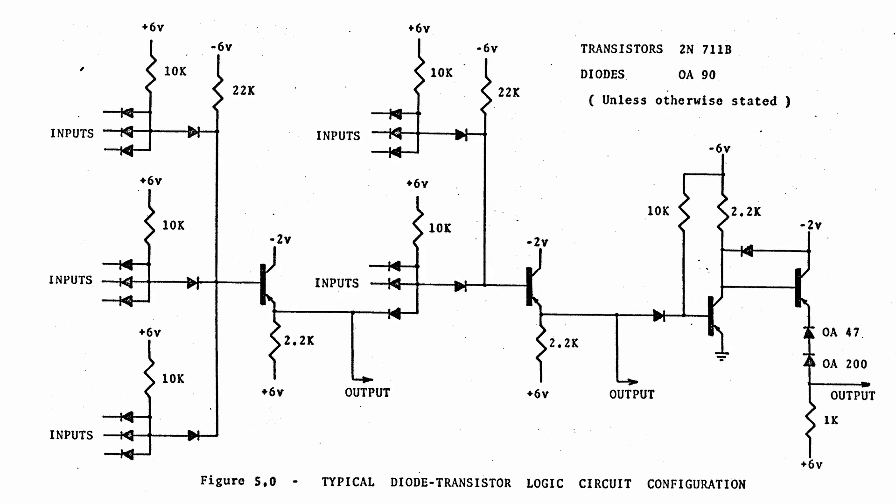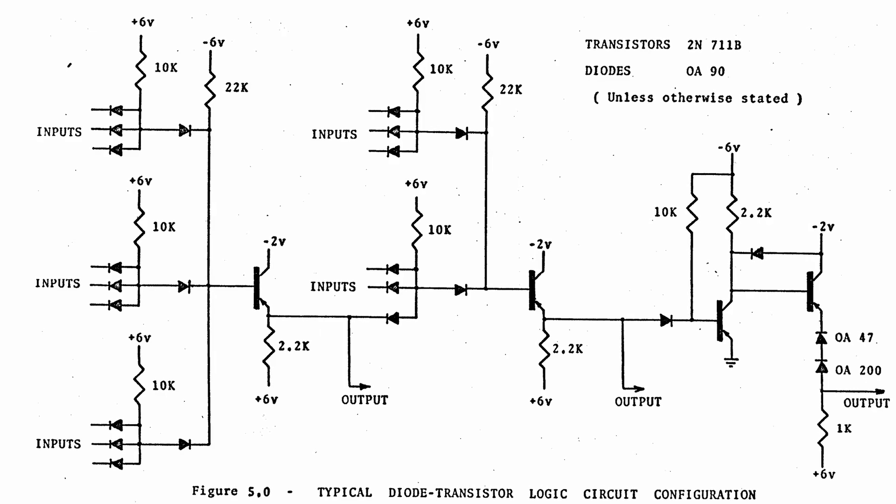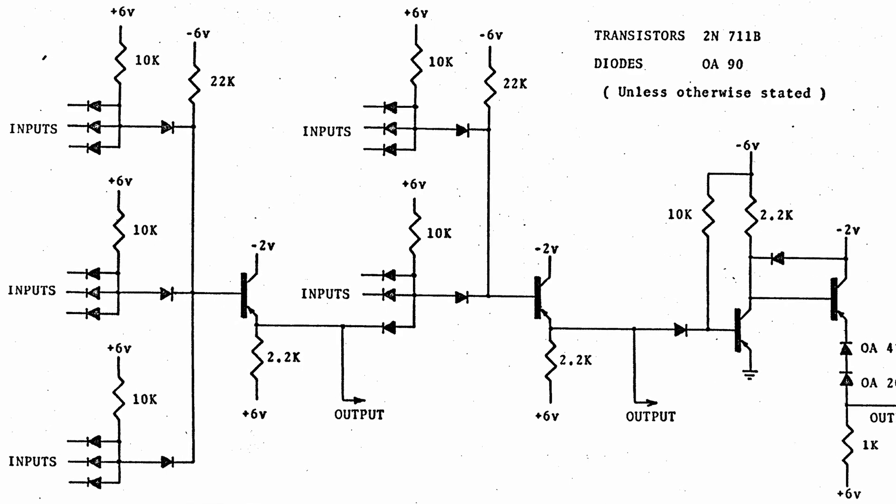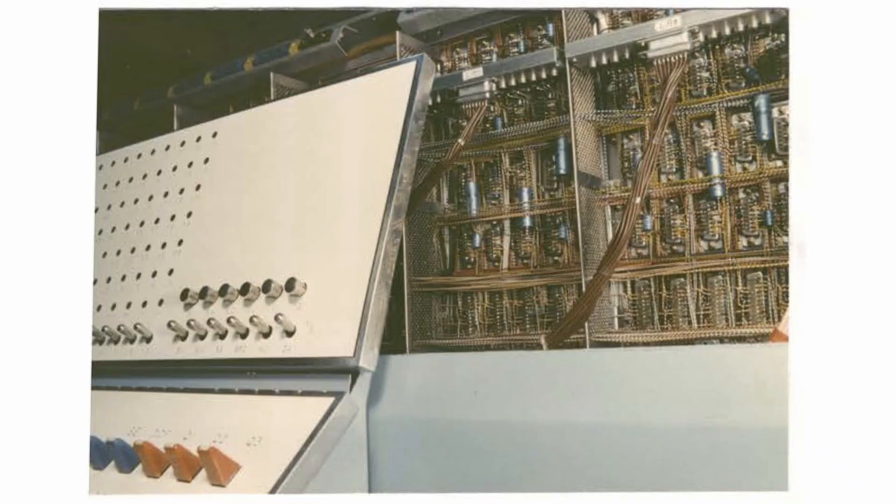The transistors needed were ones we could only buy from Philco in the United States. Surprisingly, OA90 point contact diodes are very fast in their switching — that was what we used. They're a sub-miniature diode, and using those and the surface barrier transistors, we were able to get quite high speeds. It was possible to accumulate an add and actually form the sum ready to strobe into a register in about 125 nanoseconds — an eighth of a microsecond. Once accumulated into a register, it would take longer — the accumulation process was about half a microsecond.